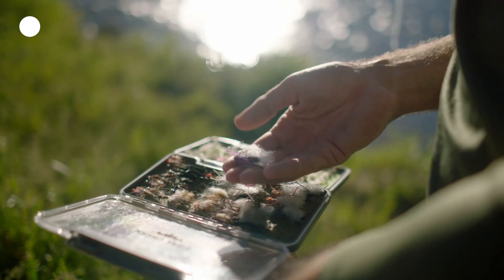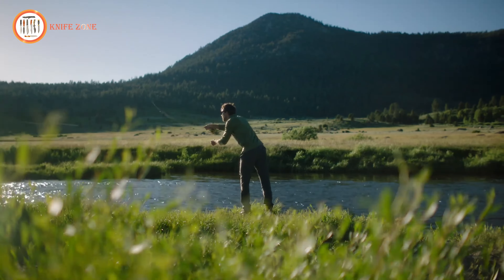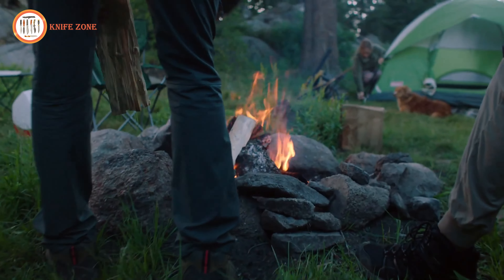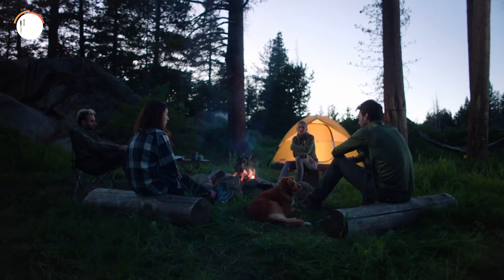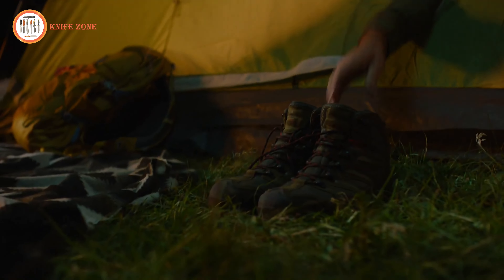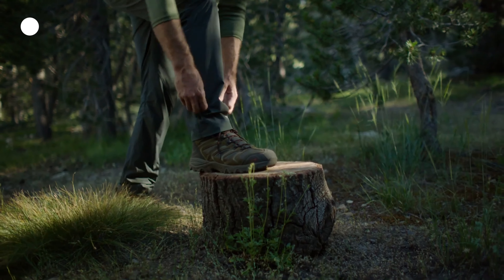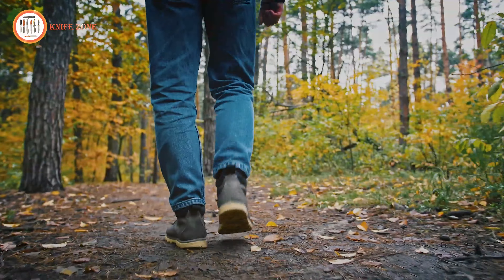Equipped with high-quality rubber soles, the Nortiv 8 Armadillo 2 boots ensure reliable traction and slip resistance on all types of challenging terrains, from wet to muddy surfaces. Whether you're hiking, camping, hunting, or embarking on any outdoor activity, these boots offer the stability you need. Built for durability, comfort, and practicality, Nortiv 8 is committed to delivering high-quality outdoor footwear. Step into the wilderness with confidence, knowing these boots have got you covered.